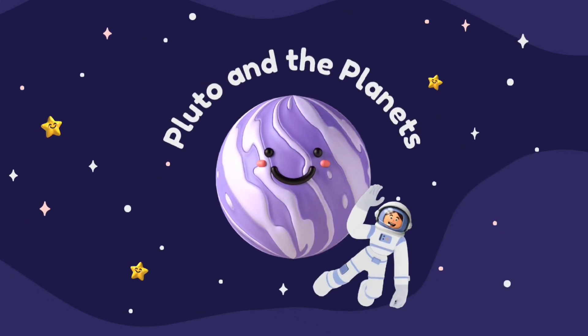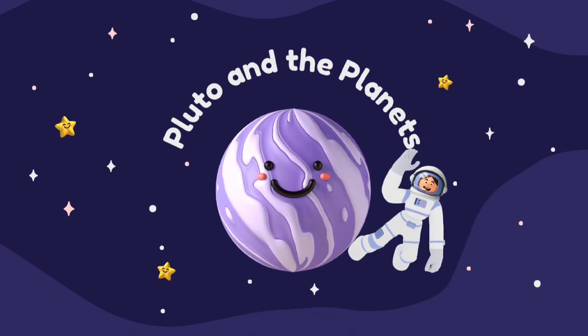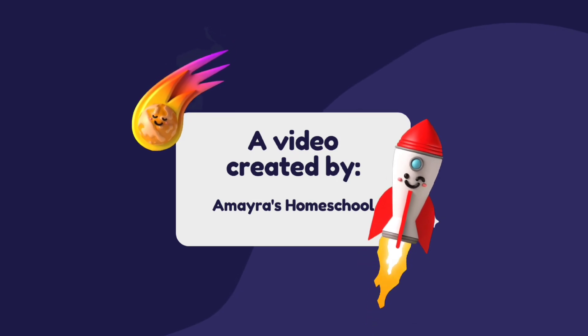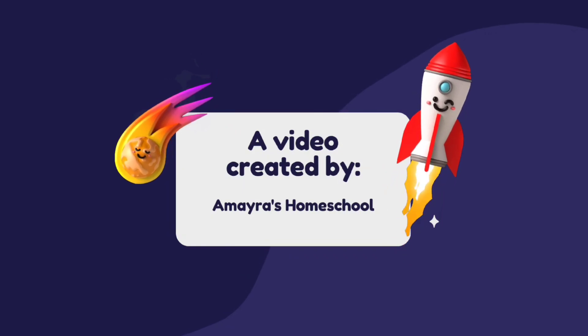Hello kids, welcome back to our channel. I am Raj Homeschool. Today we are going to learn about Pluto and the planets. If you like the video, please like, share and subscribe to the channel. Let's continue the video.